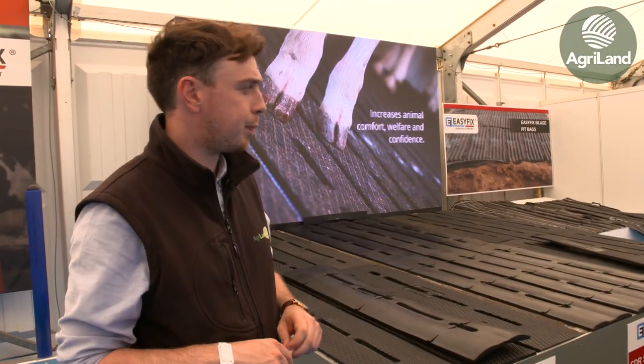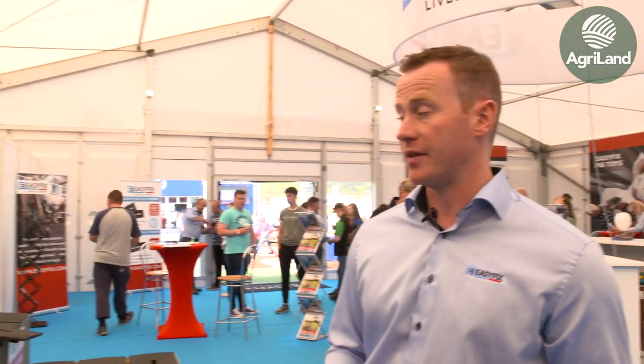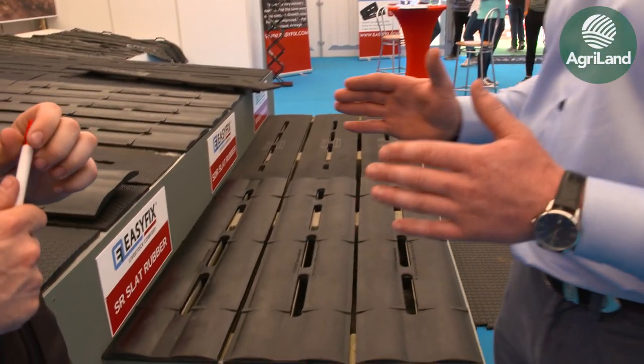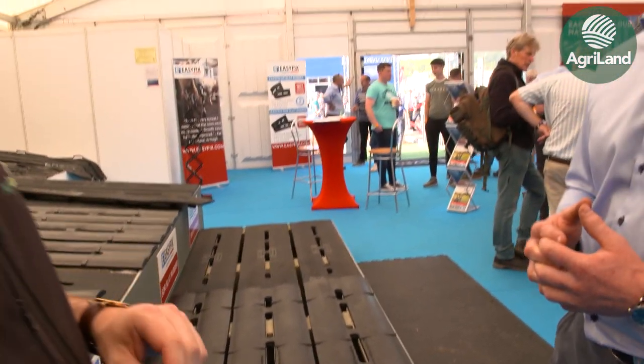Easy Fix has something for both dairy and beef farmers. We find a lot of mixed farmers — dairy farmers who are also finishing a lot of beef animals — showing a lot of interest. At the moment, intensive bull beef finishers aren't coming forward as much given the bull beef prices. However, a lot of beef finishers would be aiming towards the smoother mats to keep animals cleaner for the factory. Thanks very much for talking to us today, David.